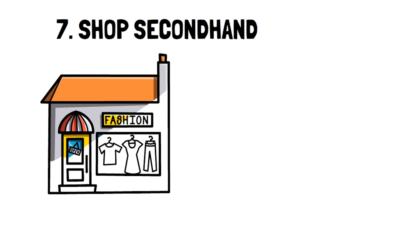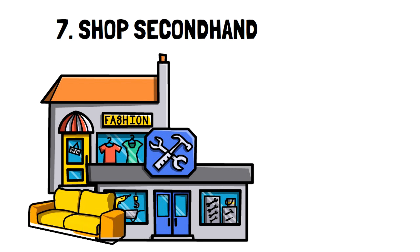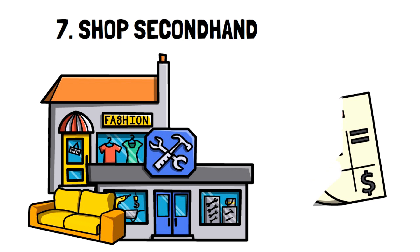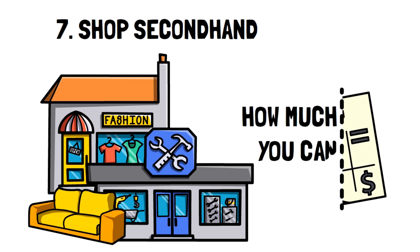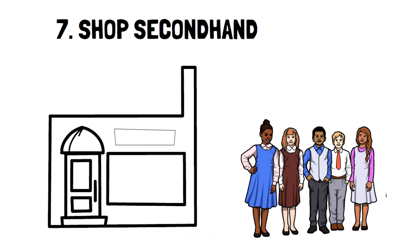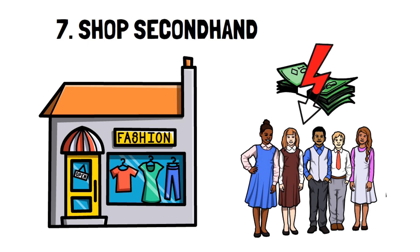Number 7: Shop Secondhand. It's common to think that shopping secondhand just means clothes and old furniture, but it reaches far beyond that. For example, if you have young kids that are going through clothes like no tomorrow, buying clothes secondhand can reduce the amount you spend on that by easily 50% or more.